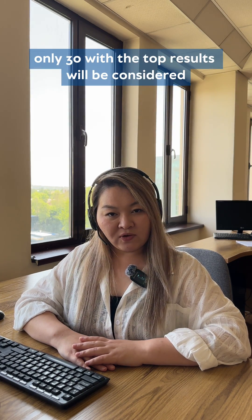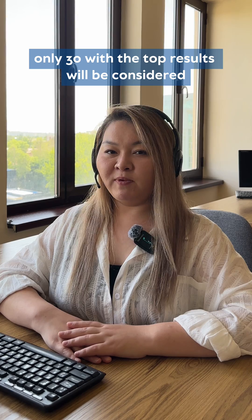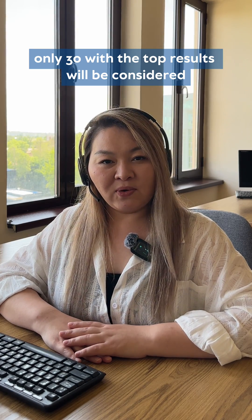After the second stage, only 30 of those with the top results will be considered for the WIAT scholarship program.